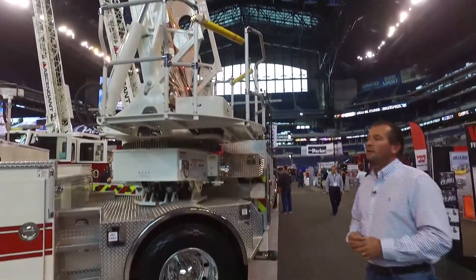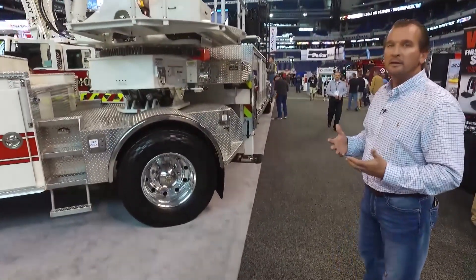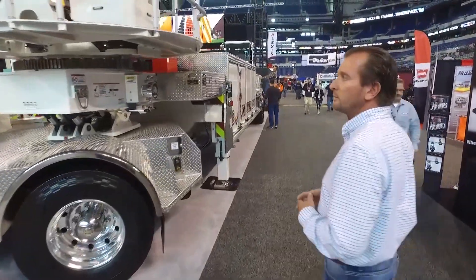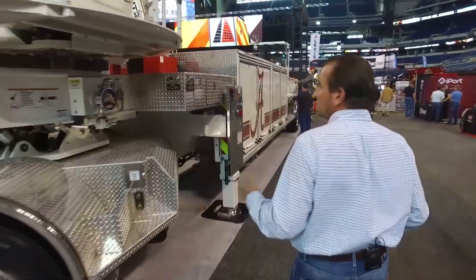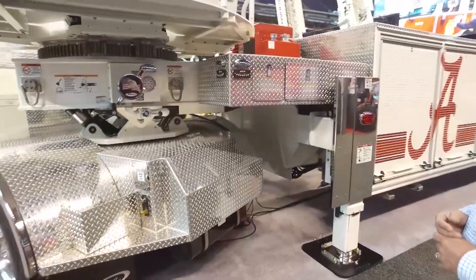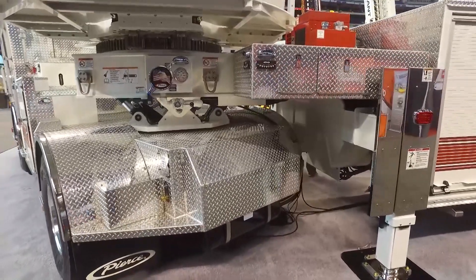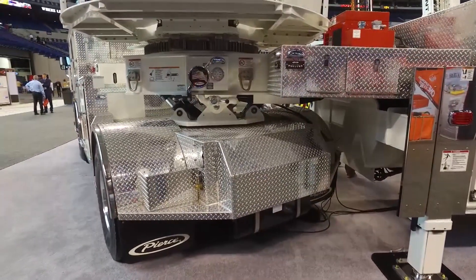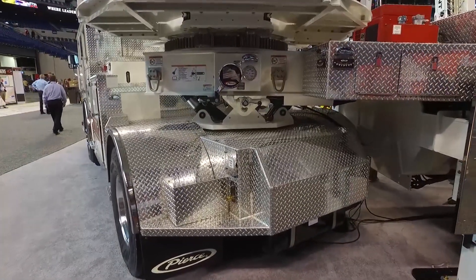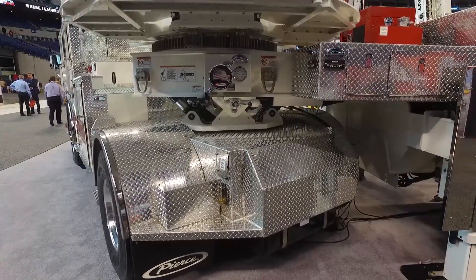The waterway and everything is compact and tucked up underneath, which allows it to nest very well on the trailer itself. The cramp angle of the trailer versus the cab is very good — it operates up to 60 degrees of cramp angle. When you turn it, the turning radius is even tighter than that, which is great for maneuverability.